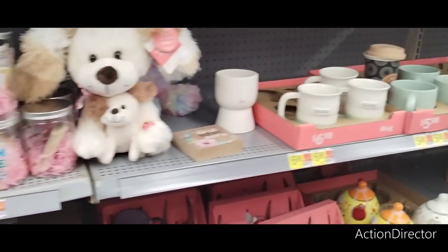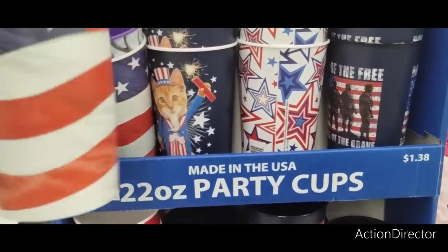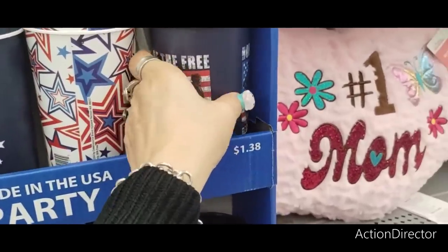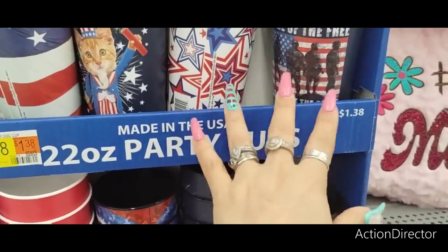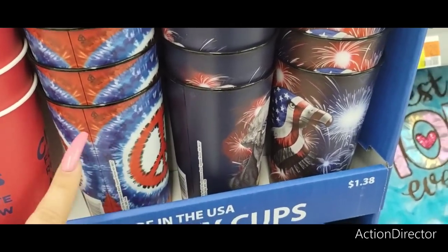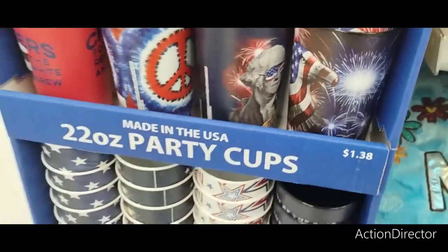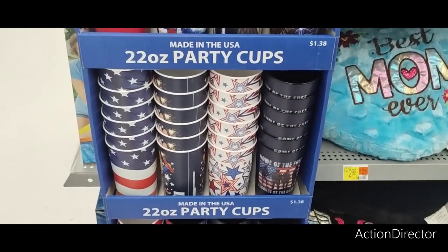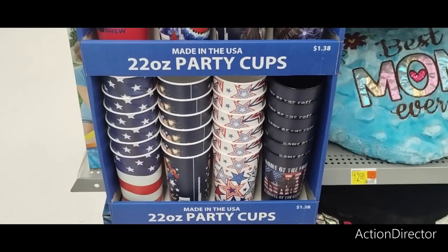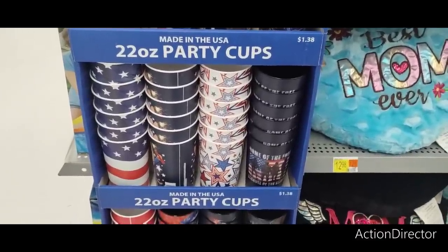Now we're seeing some patriotic tumblers coming through at $1.38 — 22 ounces. You have the American flag, a cute Uncle Sam kitty, stars, 'Land of the free because of the brave' — nice to give a veteran or someone in the service. They also have 'Cheers,' peace in a tie-dye look, the American eagle, and George Washington with sunglasses. At $1.38, that's only about 13 cents more than Dollar Tree — not bad.